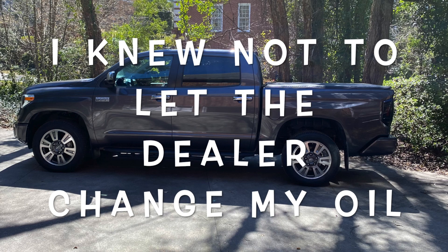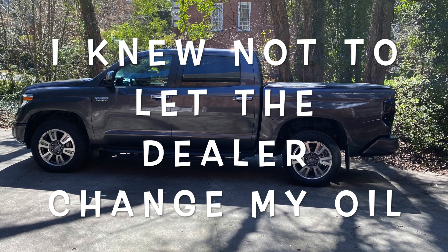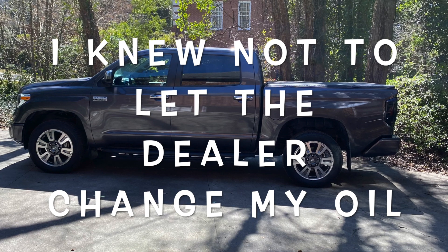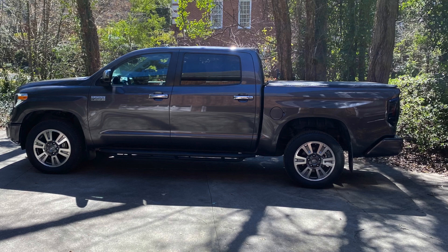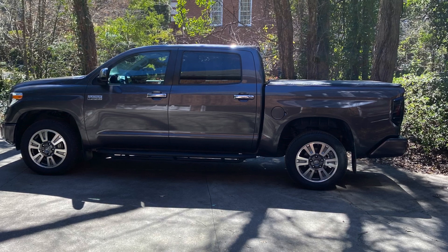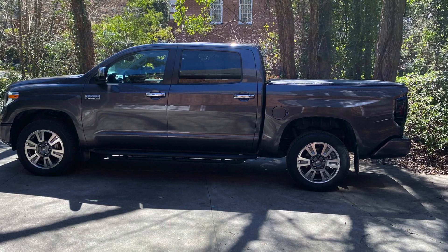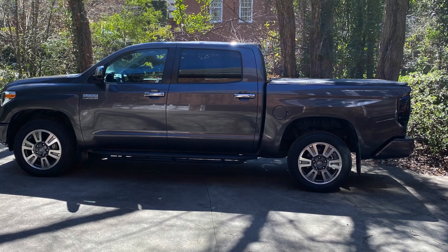I fell for the trap of dealership oil changes and services at a regular interval. That didn't quite work out for me the way I would like. Certainly, the dealership changed the oil, but you never know who they really have changing the oil there. My guess is that it's not a trained technician or necessarily someone that's even that competent. I'm going to show you a few surprises I ran into getting my oil changed at the dealership and when I went to change it for the first time myself.